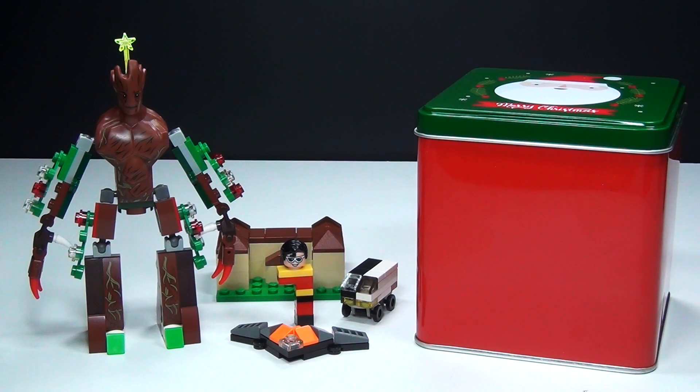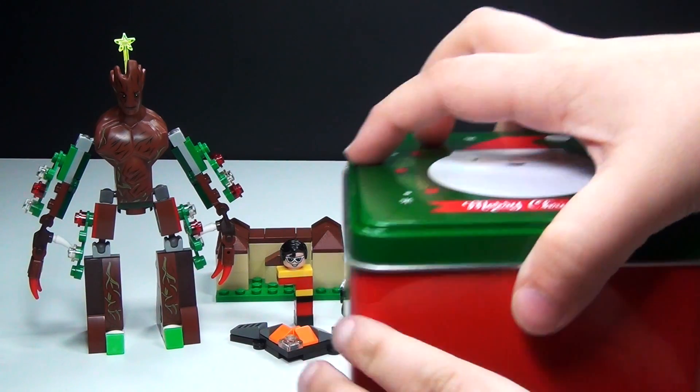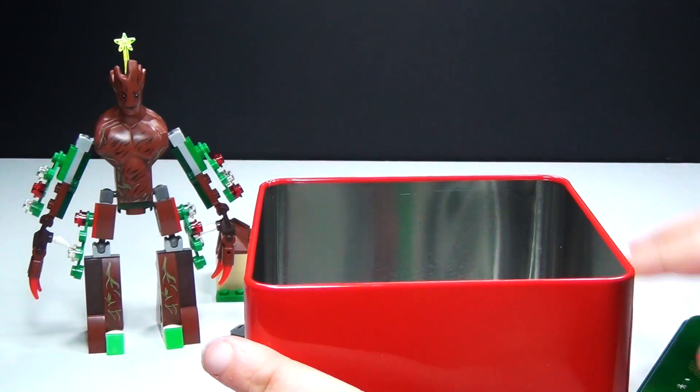Hey guys, Brick Queen here with day number six of my custom Lego DC and Marvel Super Heroes Advent Calendar. Let me go ahead and show you what I have for you today.